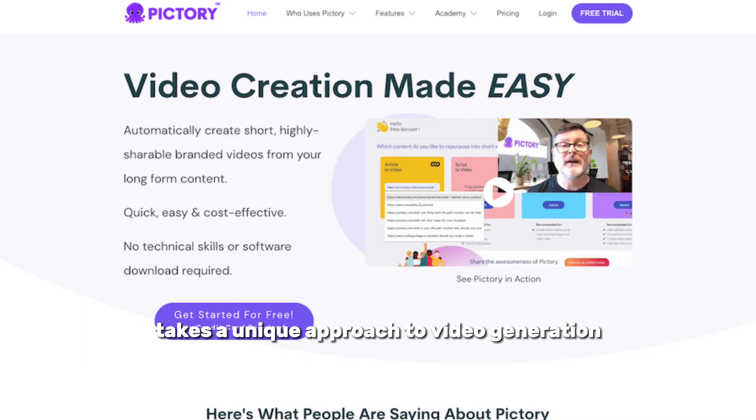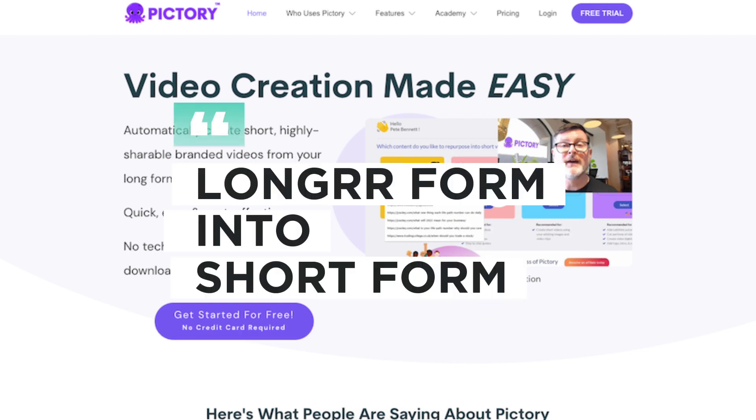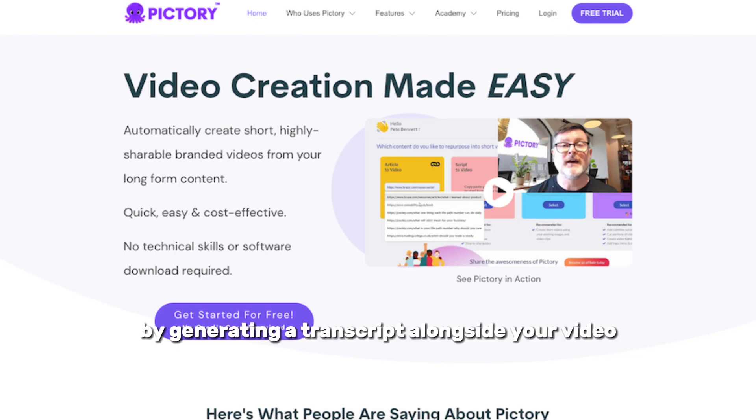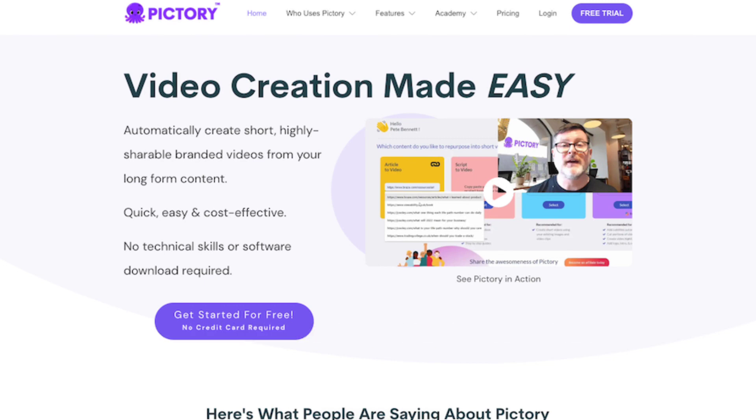Pictory takes a unique approach to video generation by using AI to transform longer-form videos into short-form social media content. By generating a transcript alongside your video, Pictory allows you to edit and highlight the key parts of your content. You can manually edit the transcript or use AI tools to summarize the video.